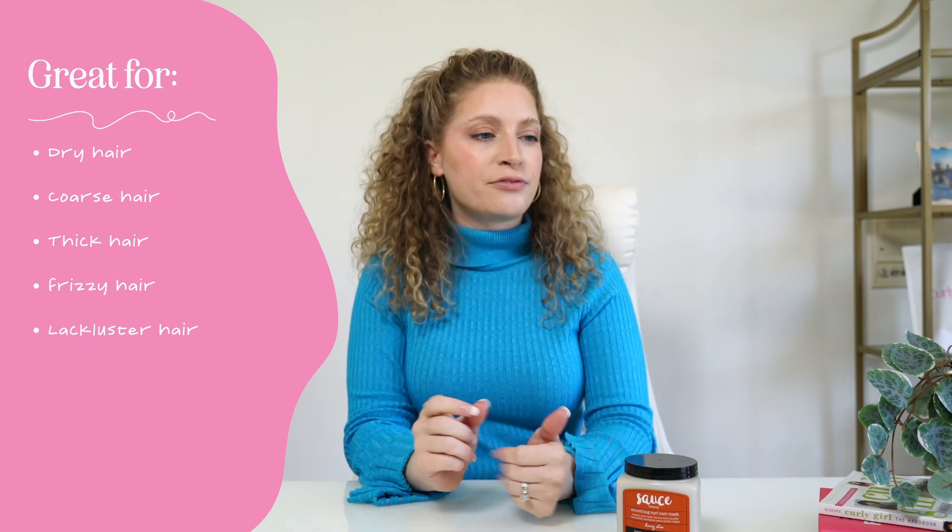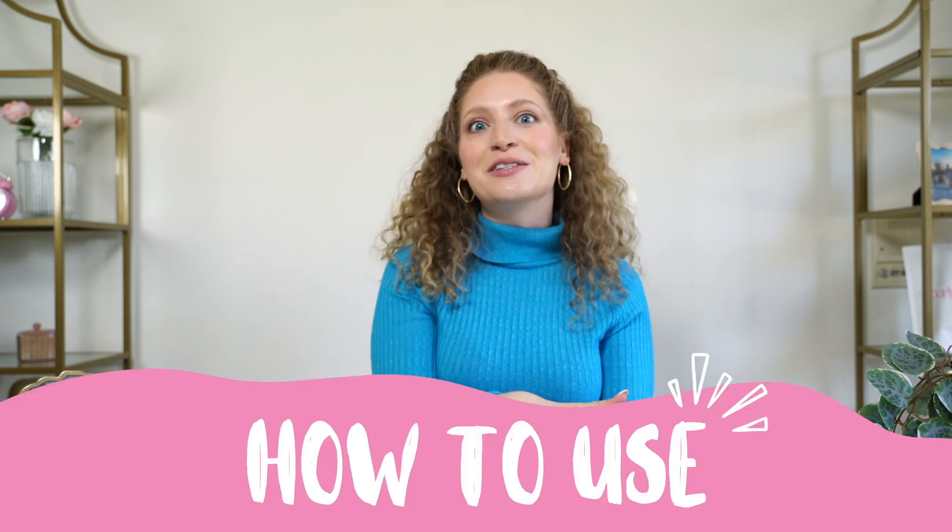Maybe you want to be a little bit careful about using this product too often if you have super fine, super low density hair, or hair that's just easily oily or easily weighed down. If you do want to try this product and you have that hair type, just use a little bit of it and see how it goes for you. And remember, you always want to be focusing the products on the mids and the ends.